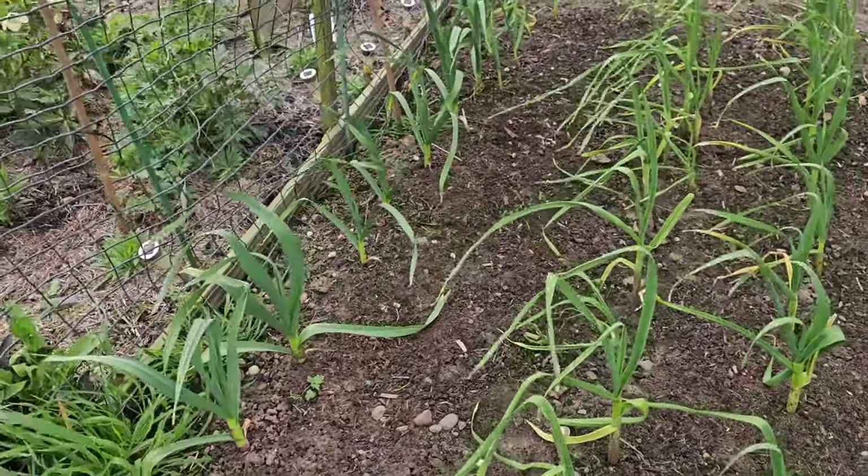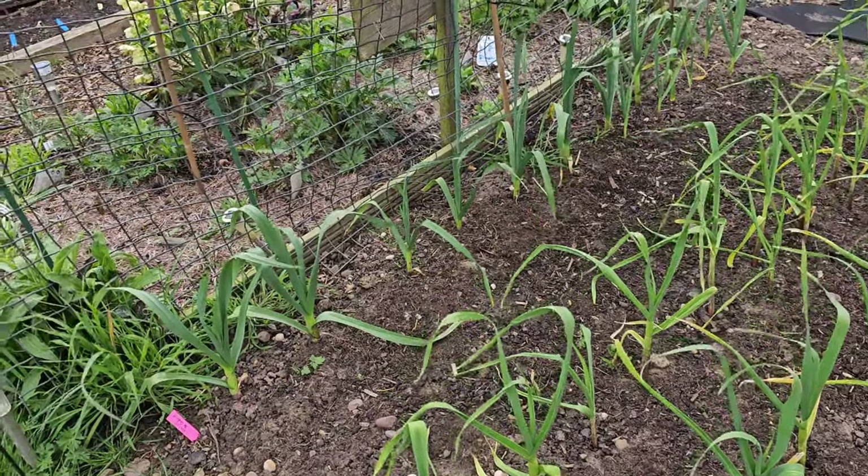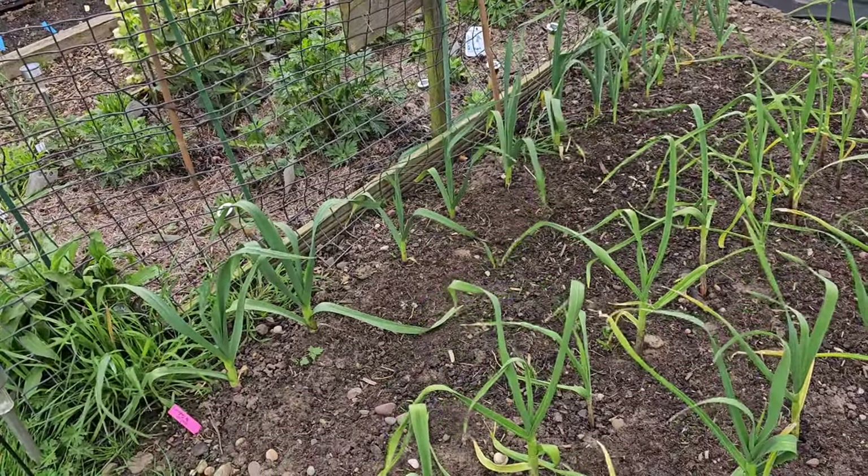Over to the garlic. Garlic is still growing well. Just that Latrec - still nothing from that. I don't think I'm going to get anything from that now.